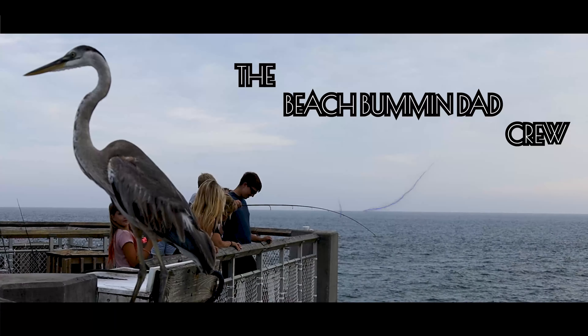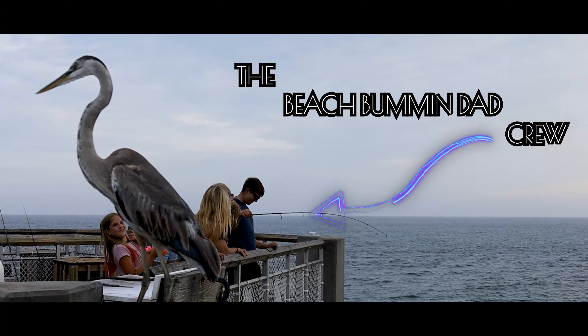Hi everybody, thanks for stopping by. Let's go for a beach walk and see what we can find. Okaloosa Island is our backyard and this is where we love to play.